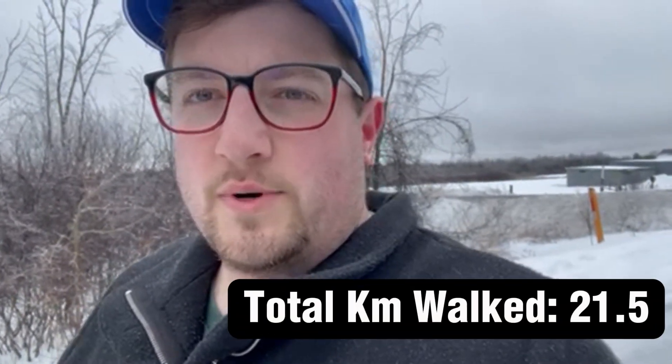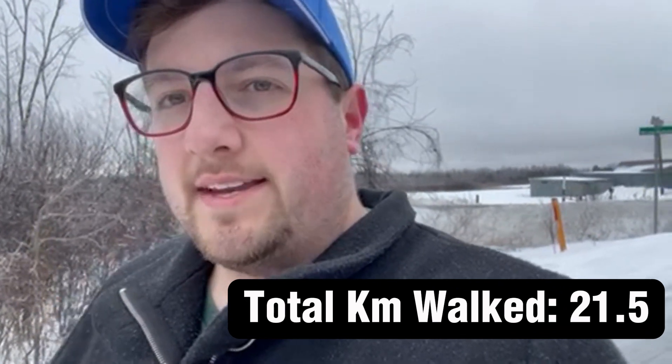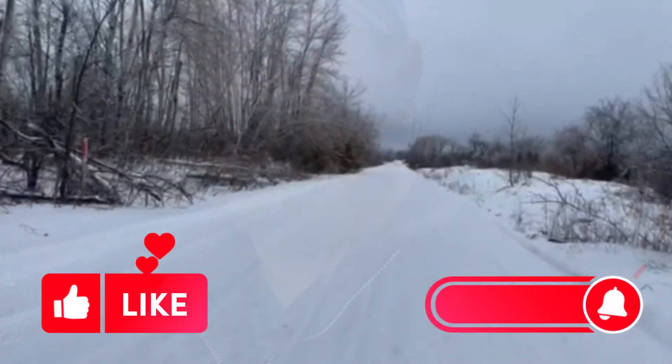One thing I'm going to be doing again is adding total kilometers walked in 2024, so keep an eye out for that at the end of each video. I'll be updating you with that as well. Thanks for coming along with me on every journey — I really appreciate it and I'll see you at the next one. Bye!